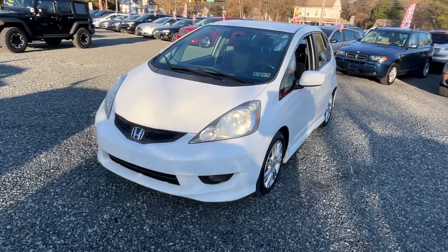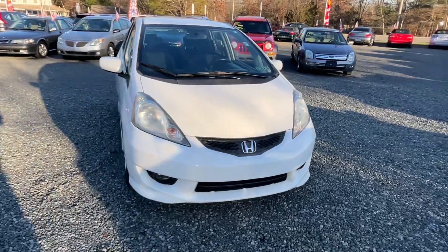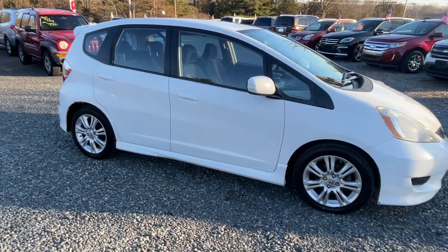This is a 2009 Honda Fit, four-cylinder automatic, with a lot of miles on it — 215, 216. We're gonna price it cheap, make it a cheap little Honda.